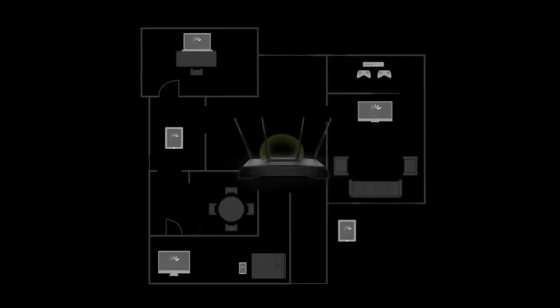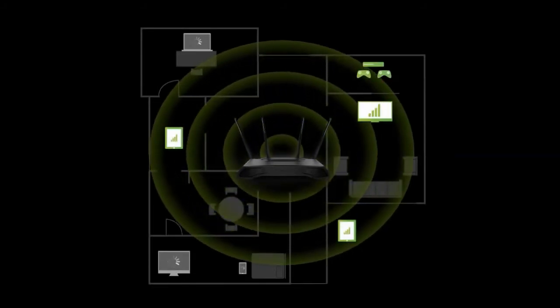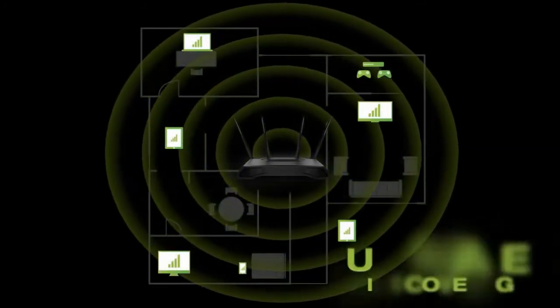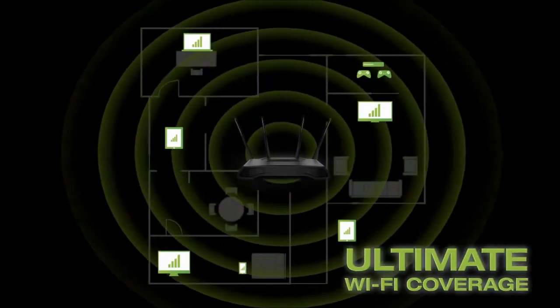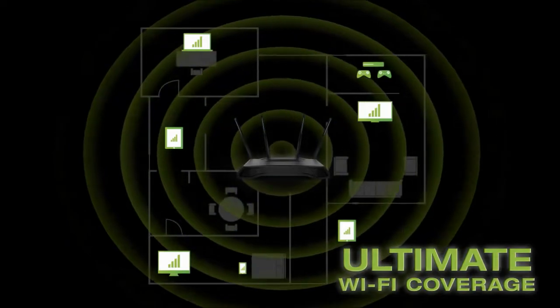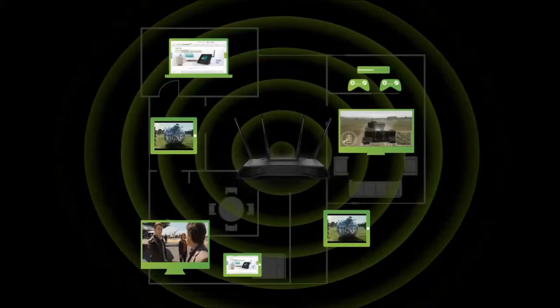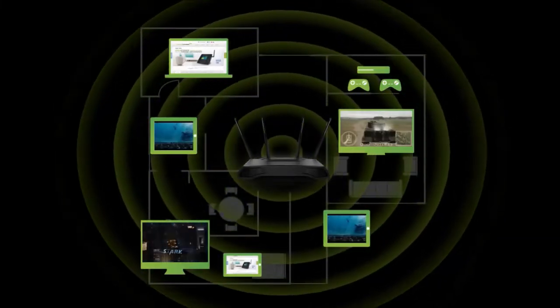All of this technology combines to provide the fastest, most reliable, most capable Wi-Fi router available with ultimate Wi-Fi coverage for your whole home. And with the groundbreaking MU-MIMO technology, everyone can stream, play, download, and game all at once without lag.